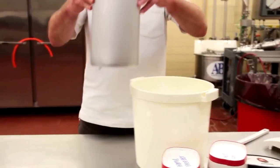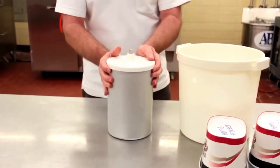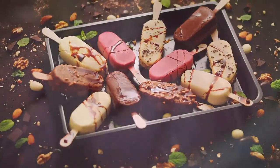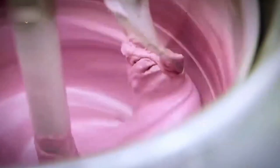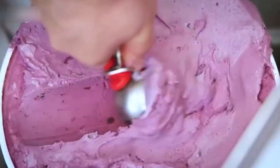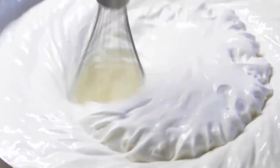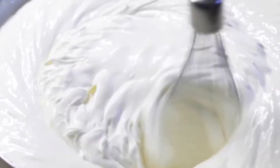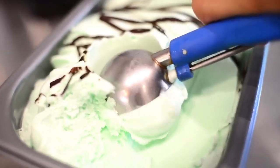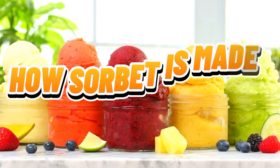This delicate balance is why ice cream feels so luxurious in every bite. Whether you're enjoying it in a cone, a bowl, or sandwiched between two cookies, ice cream has a universal charm. It's comfort food, a celebration treat, and for many, a nostalgic bite of happiness. But not all frozen desserts are alike — so how does a light, refreshing sorbet differ from the creamy richness of ice cream? Let's take a closer look at how sorbet is made.